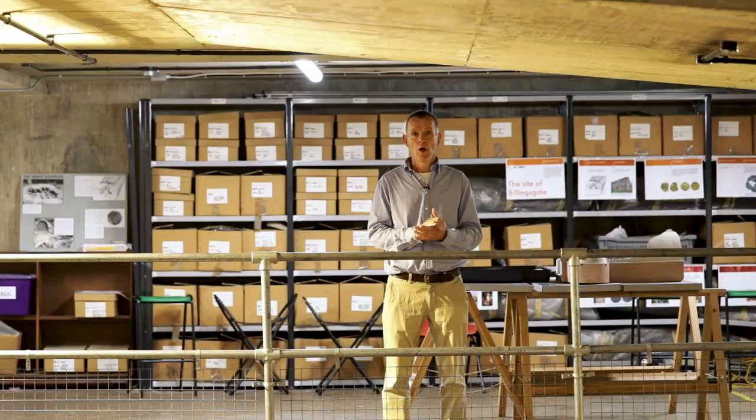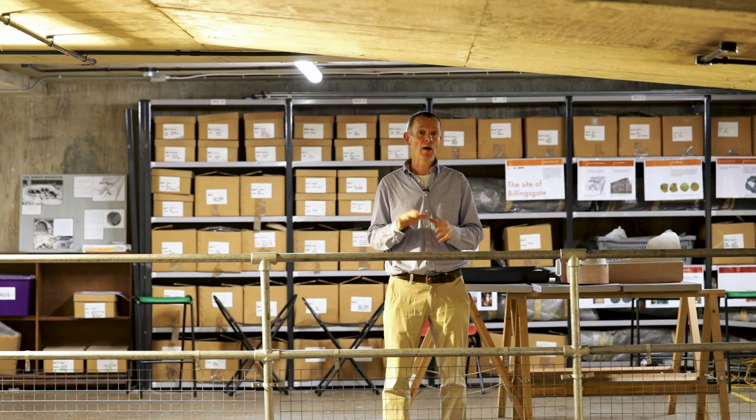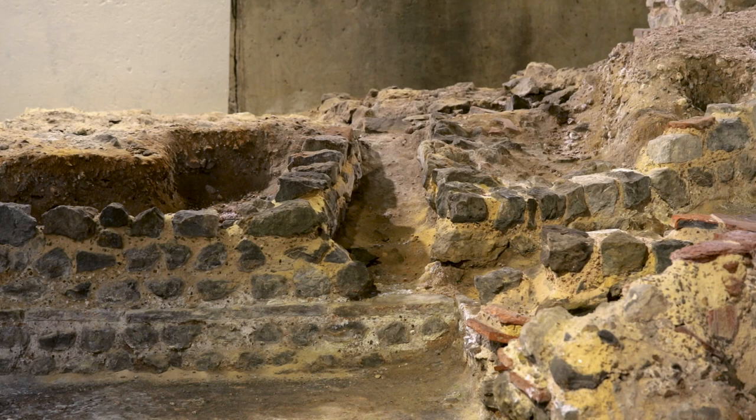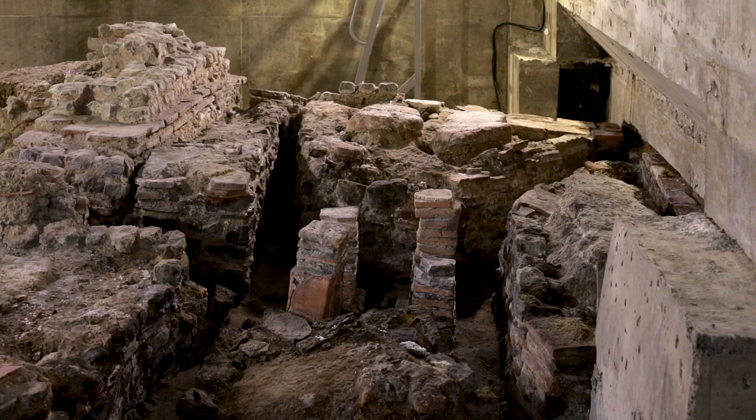The discovery of Billingsgate Roman House and Baths dates back to 1848 when it was decided they were going to construct a coal exchange on this site. Unusually for the Victorians, when they dug down and found Roman remains they decided that instead of digging through them they were actually going to preserve them, and we think that may have been at the instigation of the architect of the coal exchange, who was also the city's architect, James Bunstone Bunning.